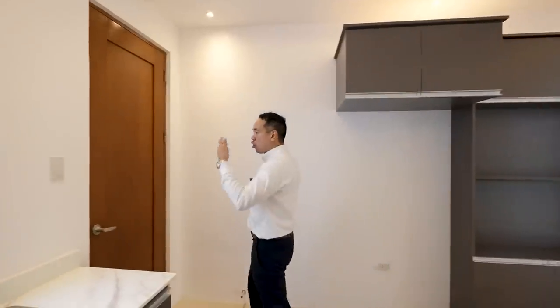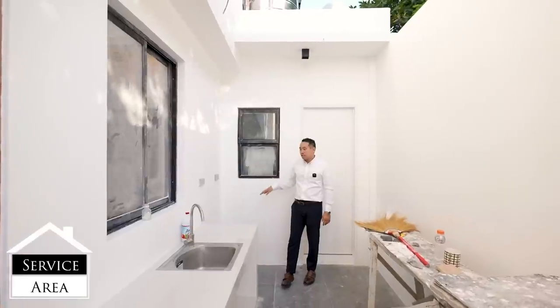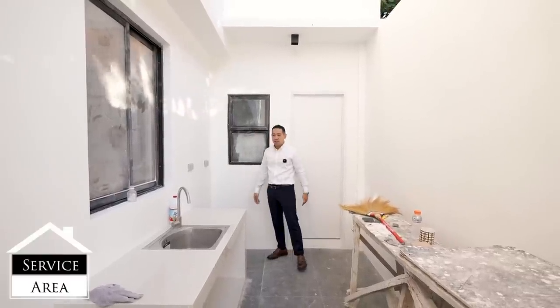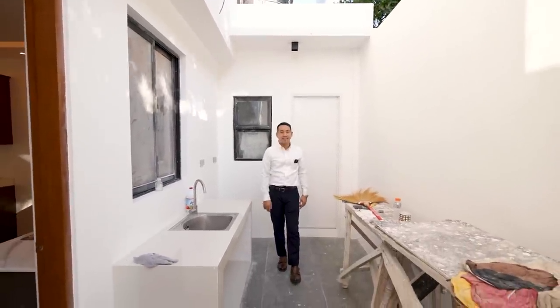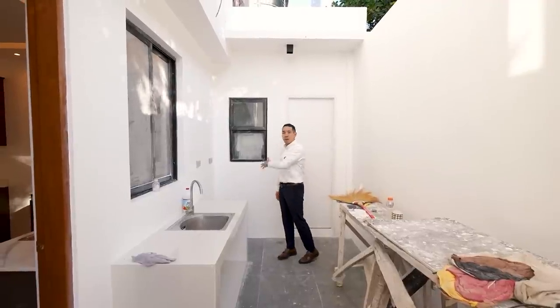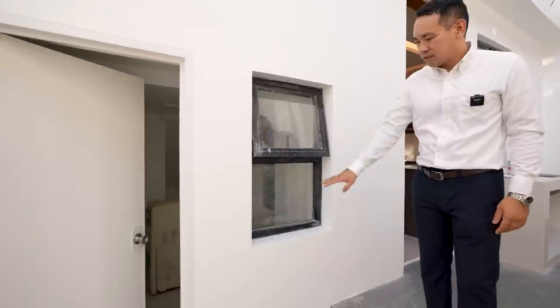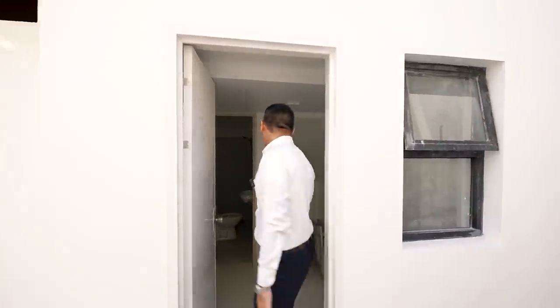Opening this door leads towards the service area at the side of the house. You have a laundry space with outlets where you can place your washing machine, and it could potentially be covered in the future. There's also a heavy wash basin here. Then you have staff quarters with its own bathroom, and a second staff quarters room right here, also with its own bathroom.